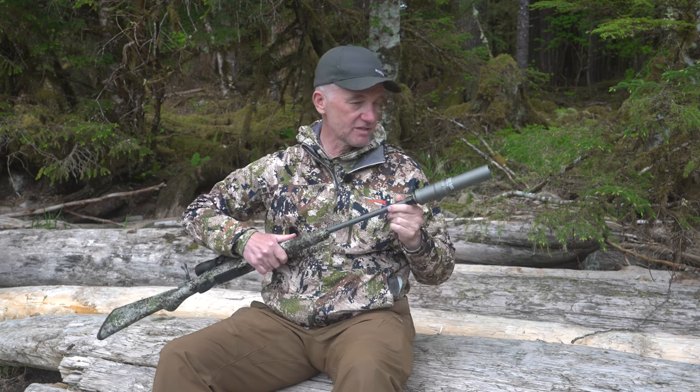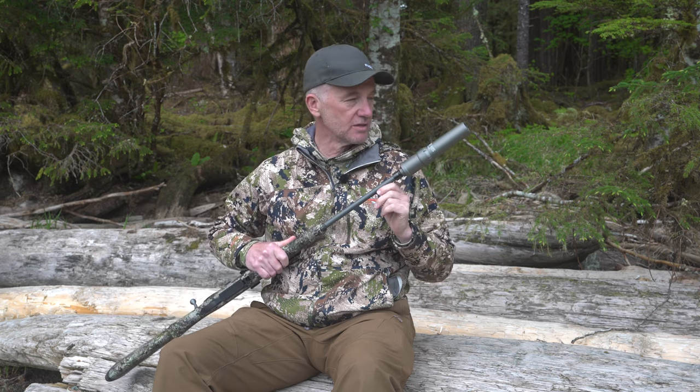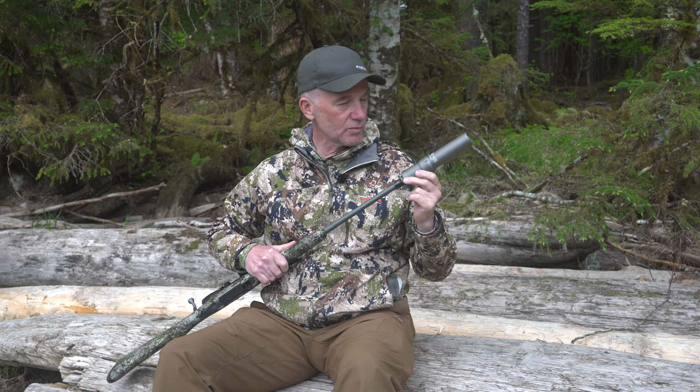And so when Nosler started coming out with suppressors a couple of years ago, I said I'd really like to hunt with one of those.